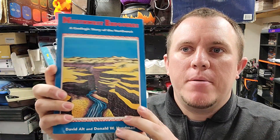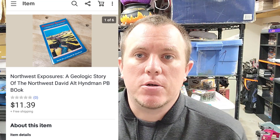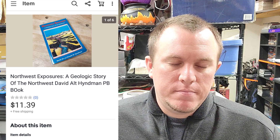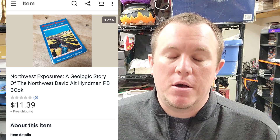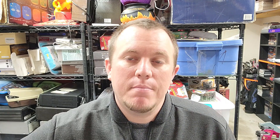Hey guys, a couple more sales that came through — definitely one really cool one. The bread-and-butter one is Northwest Exposures, a geologic study of the Northwest. Got this from a recent book buy — we're in it for $200 for the whole lot from a flea market source who bought a storage unit. That book sold for like $13-14. We'll probably end up with around $600 worth of books in sales when it's all done — wasn't the greatest deal. We also have a $150 IQ test that will hopefully sell for around $150, so it'll be okay, but definitely wasn't the best book buy I've ever had.